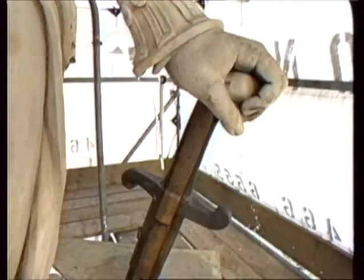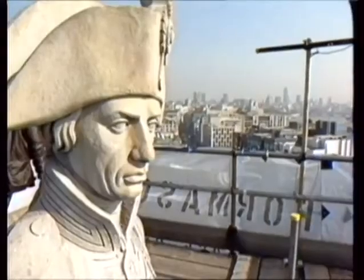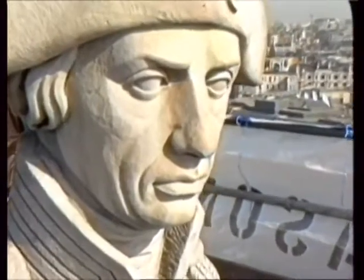His good arm, which was damaged by lightning, has been repaired and decades of pigeon droppings have been removed. Stonemasons reckon the monument is as good now as it was when it was erected 140 years ago.